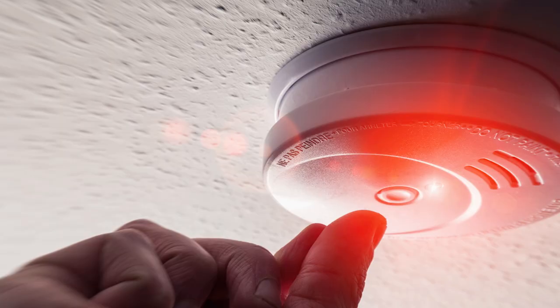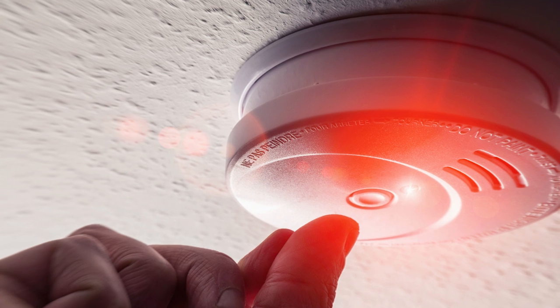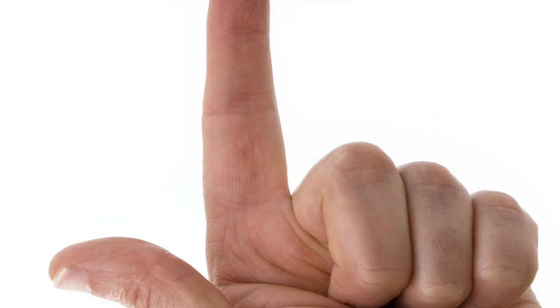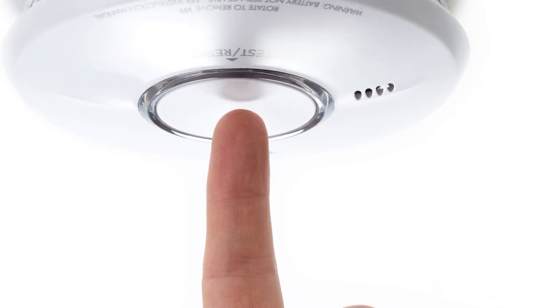We also want people to check and make sure everybody in their home can hear the smoke alarm. In the event that someone is deaf or hard of hearing, there are certainly special devices that can help them. But we want to make sure that you do your home escape plan and test that alarm so that you know everyone can hear it during the day and at night. That's why we recommend alarms inside and outside the sleeping area — because some people sleep with the door closed and some sleep with it open.